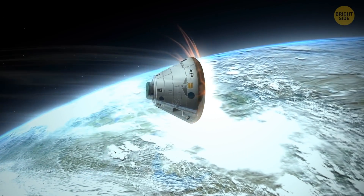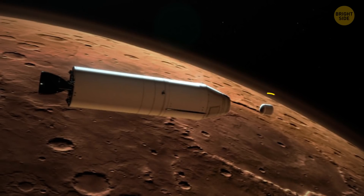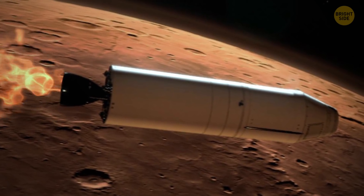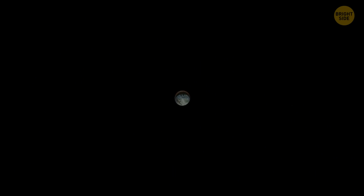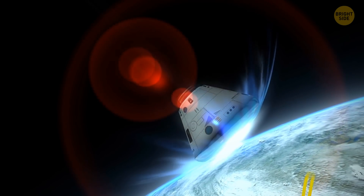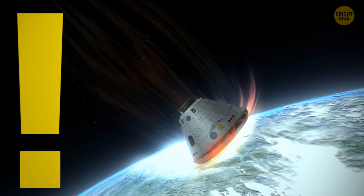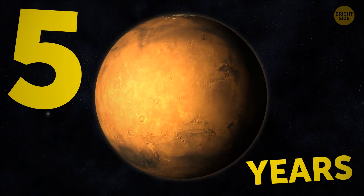The next step is delivering the findings to Earth. The rocket carrying soil and rock samples will take off from Mars and enter its orbit, where another spacecraft will be waiting. The rocket will launch the sample case and the spacecraft will catch it, then start its engines and head back to Earth. Upon arrival, the spacecraft will drop an entry vehicle — a capsule protected by heat shields — which will enter Earth's atmosphere, survive the friction heat, and land somewhere in Utah. The whole return mission will last about five years.